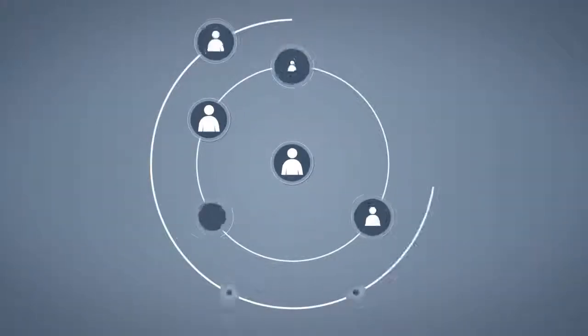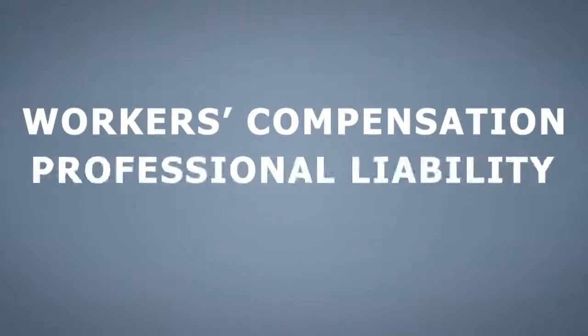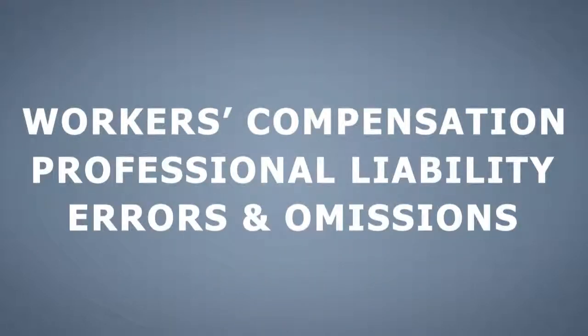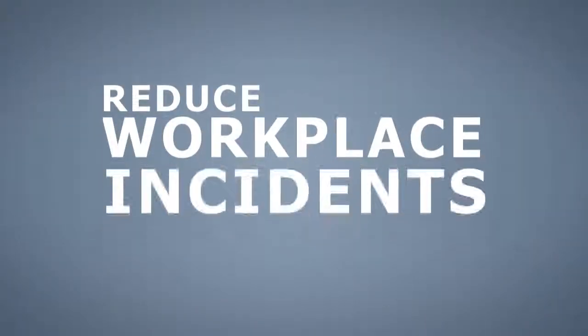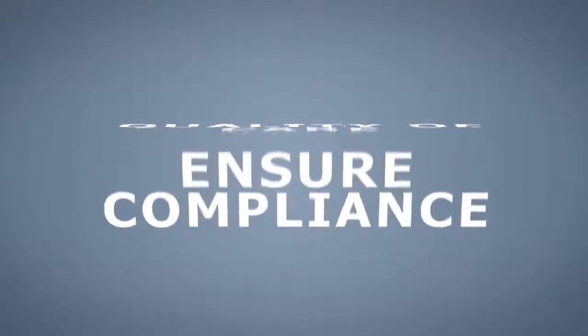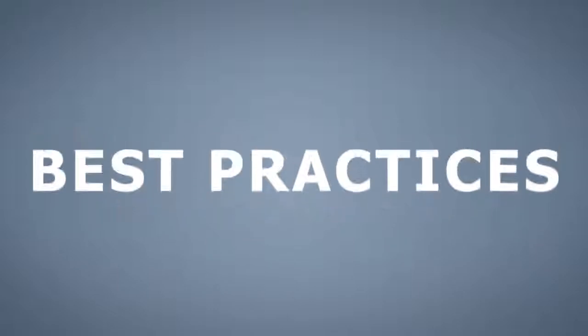Aging Services Rx allows you to proactively manage operational risk across your organization to avoid costly workers' compensation, professional liability, and errors and omissions incidents and claims. This online software suite will empower your managers and caregivers to reduce workplace incidents and improve the quality of care at your facility, ensure compliance with regulatory authorities, and the adoption of industry best practices.